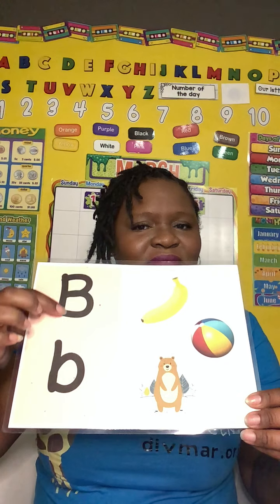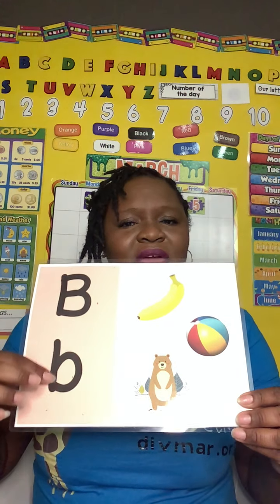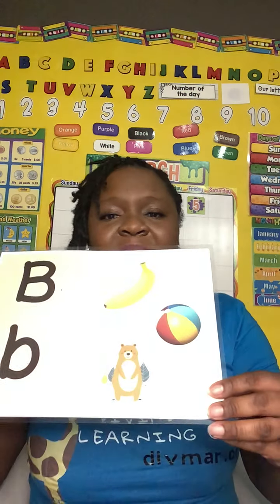This is the letter B. Letter B. Buh, buh, buh — that's the sound that the letter B makes.